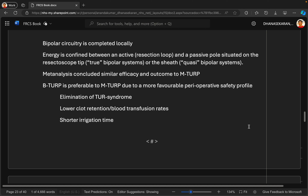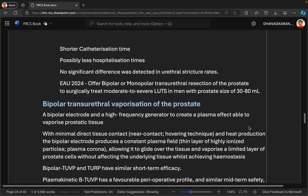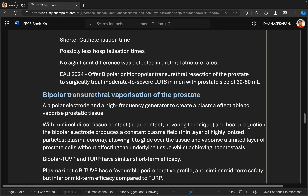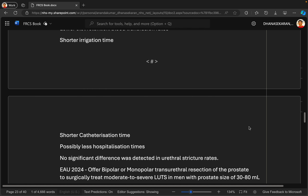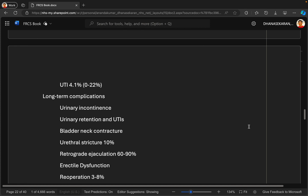I would explain the general risks of pain, bleeding, and infection. There will likely be some bleeding into his catheter when he wakes up, and he should not be alarmed. The risk of significant bleeding — requiring transfusion or return to theatre — is two to ten percent according to the NHS England patient decision aid. There is a high risk of retrograde ejaculation occurring in up to 70% of patients, a risk of urethral stricture of about 5%, and erectile dysfunction of one to five percent.